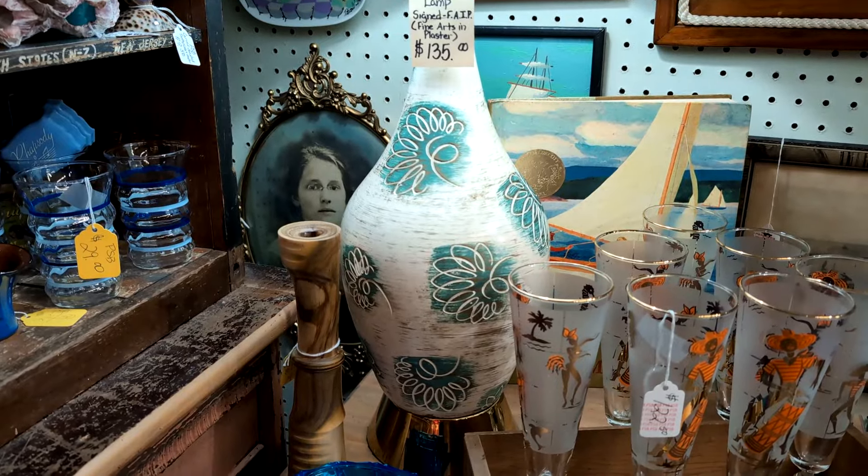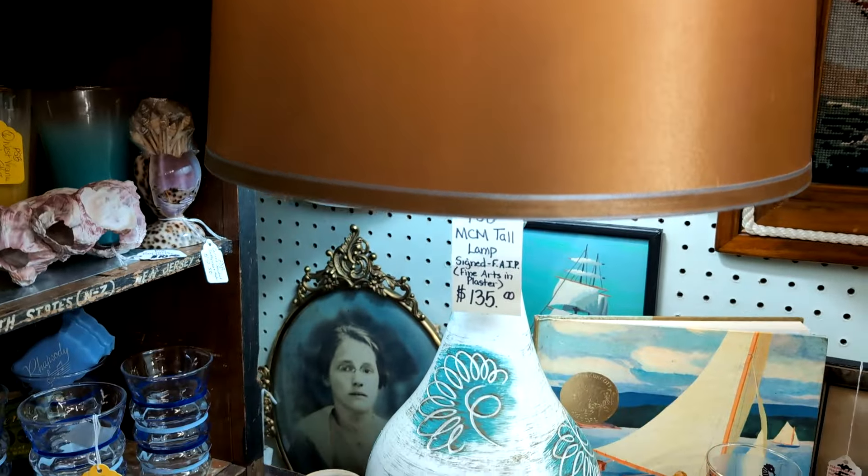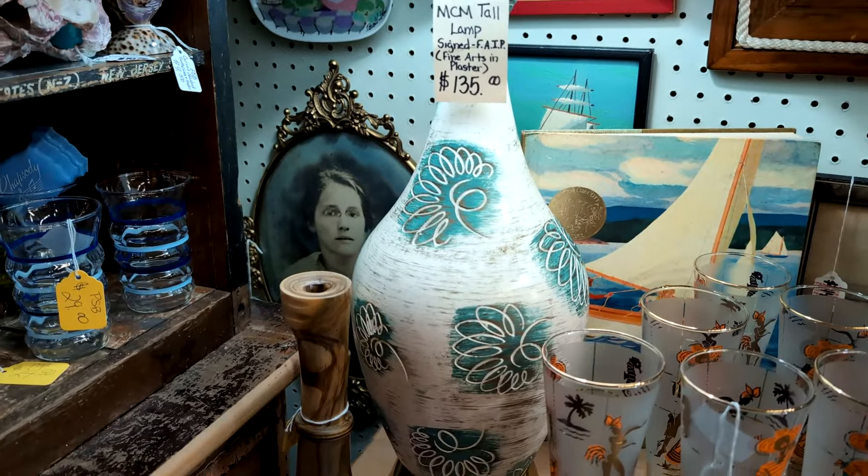Look at this beautiful mid-century modern lamp. It comes with the shade for $135. Oh, I love the color.